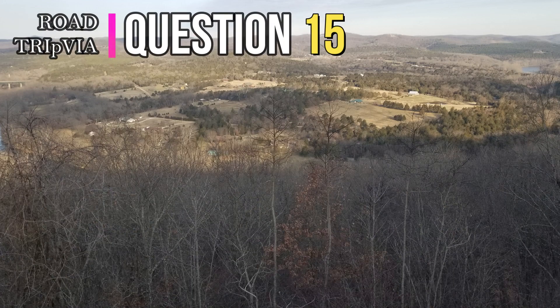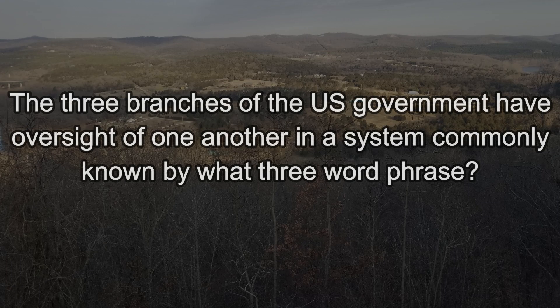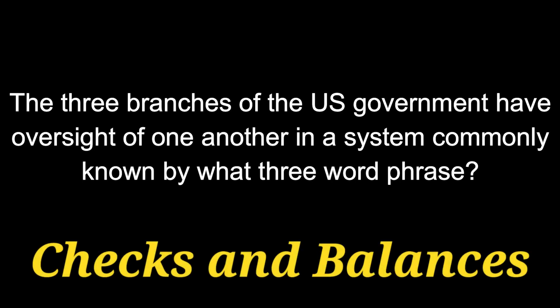Question number fifteen. The three branches of the U.S. government have oversight of one another in a system commonly known by what three-word phrase? They keep an eye on each other through checks and balances.